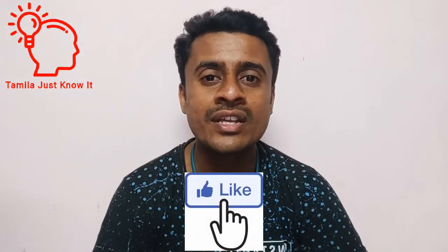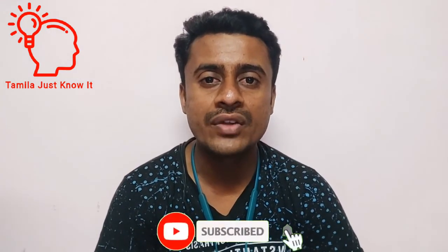If you want to like this video, you can like it. If you want to subscribe to our channel, click on the subscribe button and stay motivated.